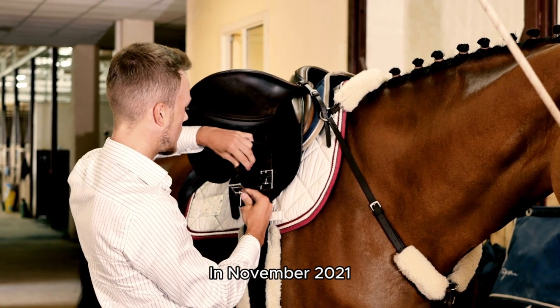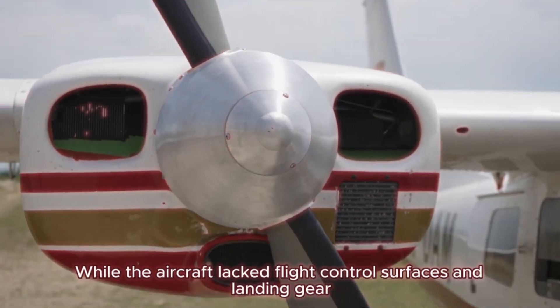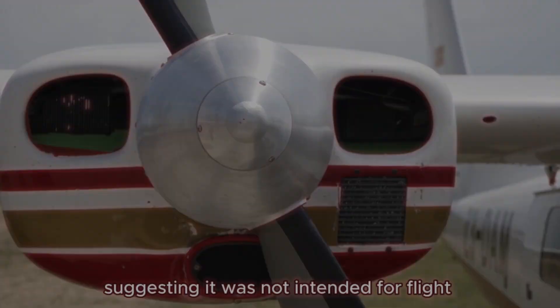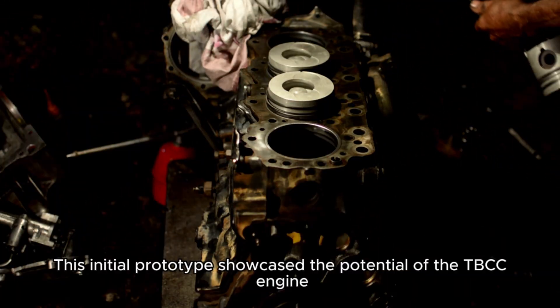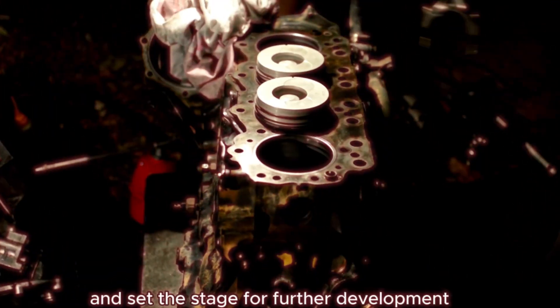In November 2021, Hermes unveiled a prototype of the Quarter Horse. While the aircraft lacked flight control surfaces and landing gear, suggesting it was not intended for flight, the engine was started and set to full afterburner during the rollout ceremony. This initial prototype showcased the potential of the TBCC engine and set the stage for further development.